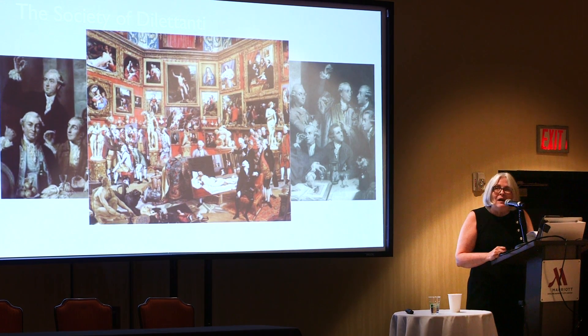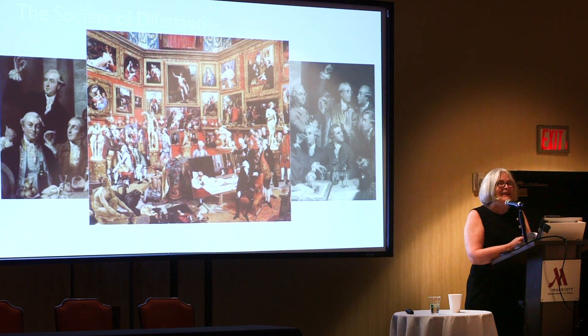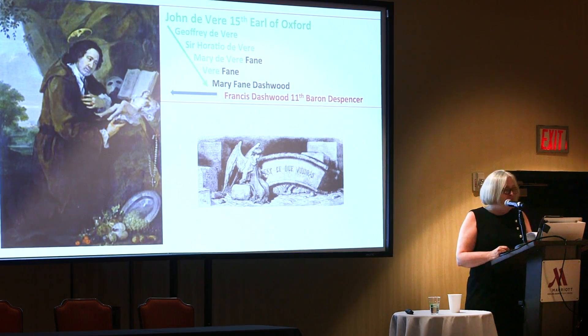The motto of the Society of Dilettanti was French — in English it means 'Do what thou wilt.' And one of the club's founders, Baron Le Despenser Francis Dashwood, enthusiastically lived up to it. His most famous feat was to have impersonated the King of Sweden during a trip he took to Russia, and in that guise to have asked the Tsar for his daughter's hand in marriage.